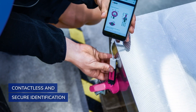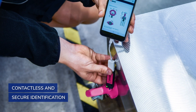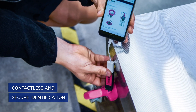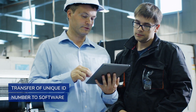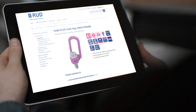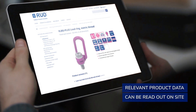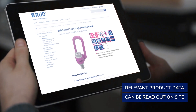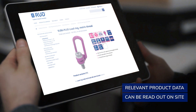With the Rood USB ID reader, every component can be identified easily, contact-free, and error-free, and its unique identification number can then be transmitted to a software or an app. By reading out the ID number online, you can access central product data such as marking, load capacity, test data, operating instructions, and much more.